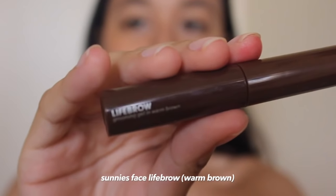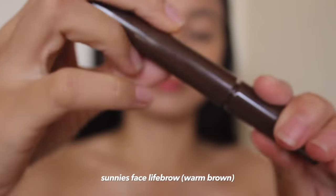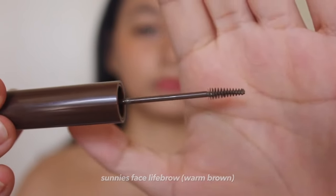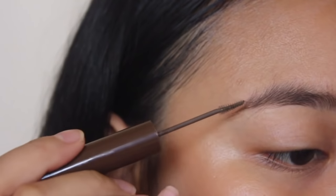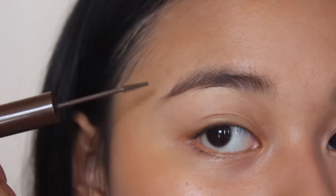Moving on to my brows, I'm just going to put a little bit of brow gel to make them look more nice. Since I already have thick brows, I always use a gel and avoid using brow pencils so that my brows will look more natural. This one is from Sonny's Face — it's their Life Brow in the shade Warm Brown. I'm just going to apply it to both of my brows.